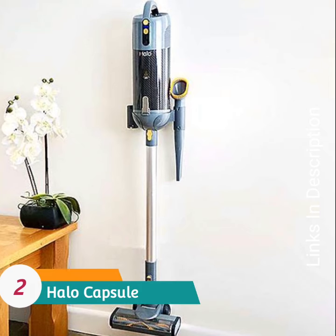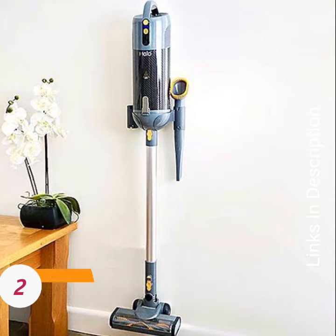Halo Capsule — best design. It features a brilliant design, is lightweight, effective, and environmentally friendly.